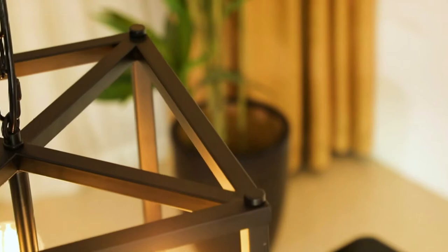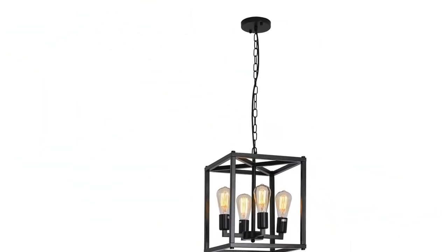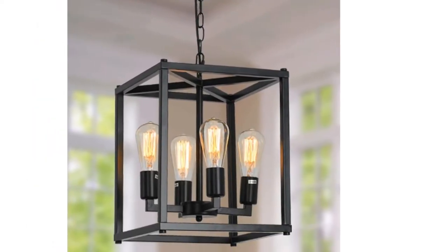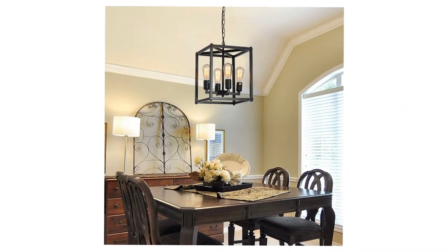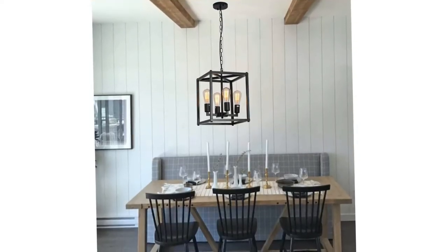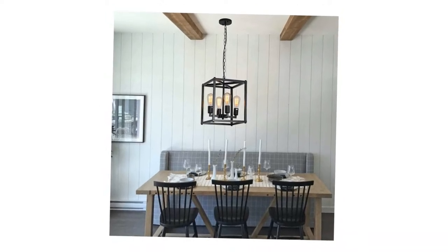Forelight Industrial Chandelier is a retro-industrial design with elegant black square shadow, geometric beauty, and delicate sense. It is perfect for your kitchen island, dining room, living room, bedroom, or foyer. All wires and sockets comply with UL standards to ensure high quality during use. We promise a 100% return and refund policy and 2 years product warranty.